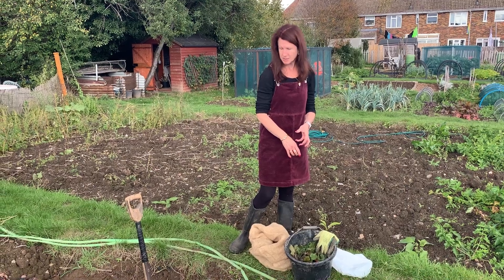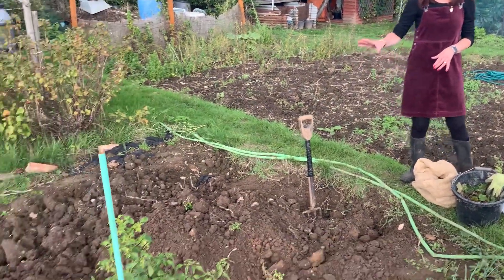I also dug a few beetroots today and a few radishes, so all that's cleared and we'll be covering that soon.